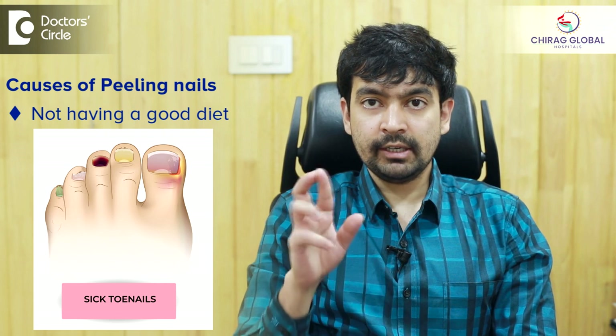The most common cause is nutritional. When a patient is not having a good diet, they start having nail problems.